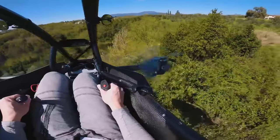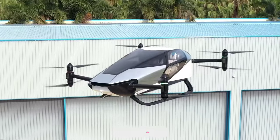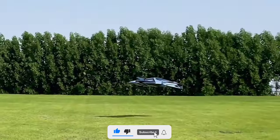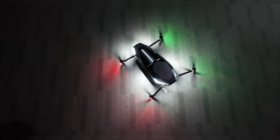What an incredible journey into the future of transportation! If you found these innovations as mind-blowing as we did, make sure to subscribe to our channel and hit that notification bell to stay in the loop for the latest updates on cutting-edge technology and innovations.